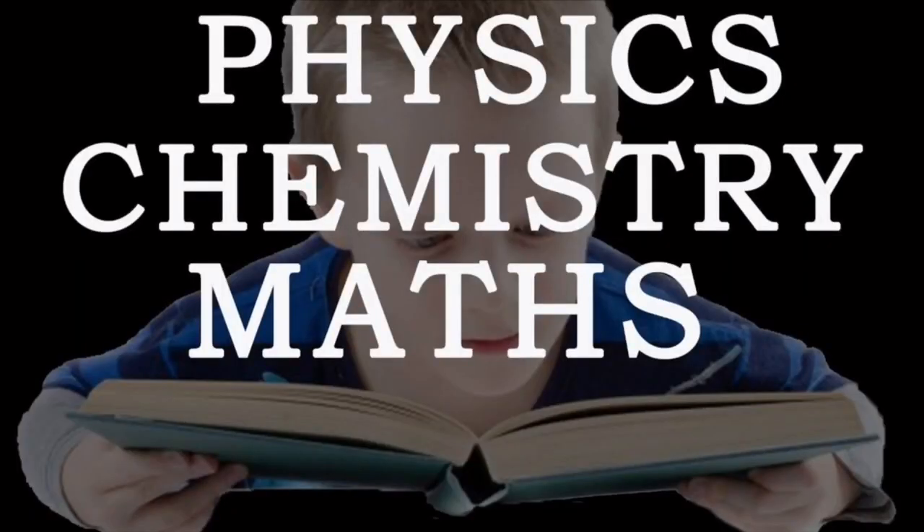In this video, the pilot eligibility criteria says the minimum age requirement applies. It requires Plus 2, which means you need to have completed higher secondary with science — that means physics, chemistry, and mathematics.